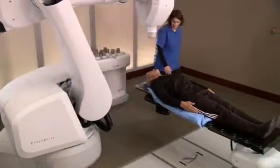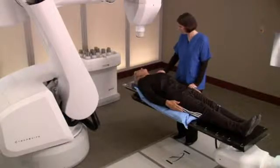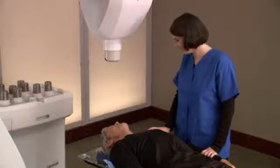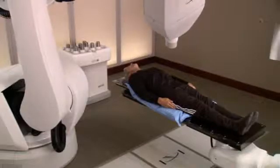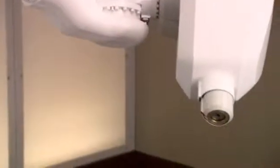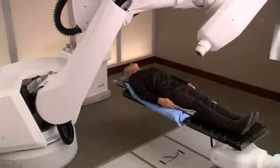When it's time for your treatment, you will lie on the custom body cradle made during the setup process. Your radiation therapist will ensure the body cradle is properly adjusted and that you are appropriately positioned on the treatment couch. When you are ready for treatment to begin, the location of your tumor will be tracked and detected continually as you breathe normally. Your medical team will be watching you every step of the way as the CyberKnife watches your tumor and safely delivers radiation.